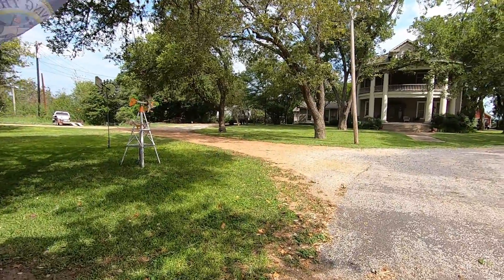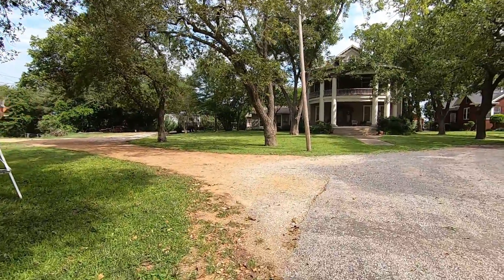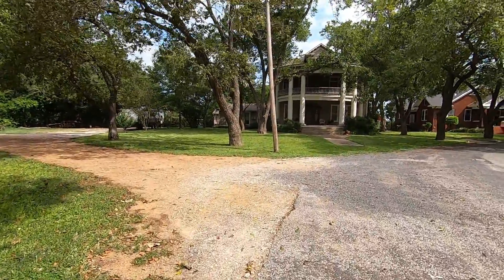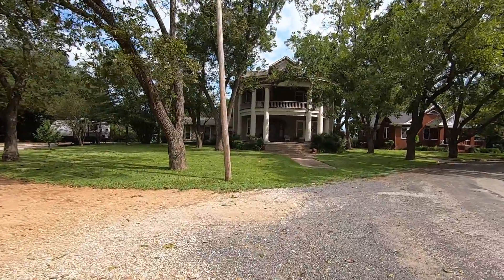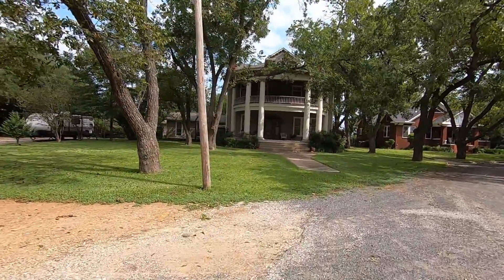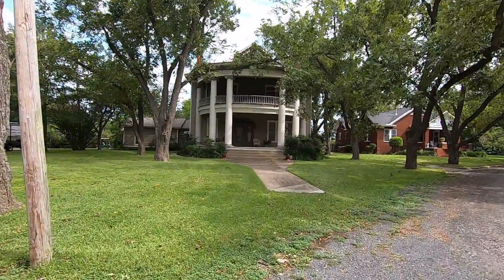One of the things Smithville is known for are the many films that have been shot here in town, and one of those early movies was Hope Floats starring Sandra Bullock. Much of that movie was filmed in this home right here.